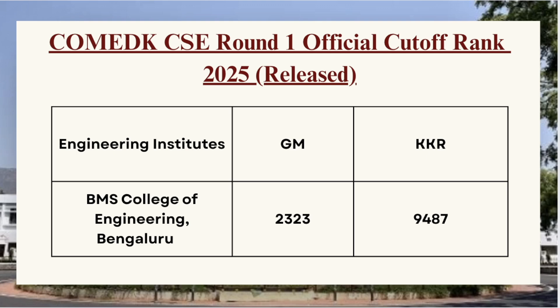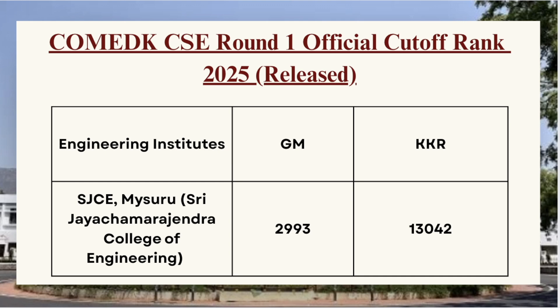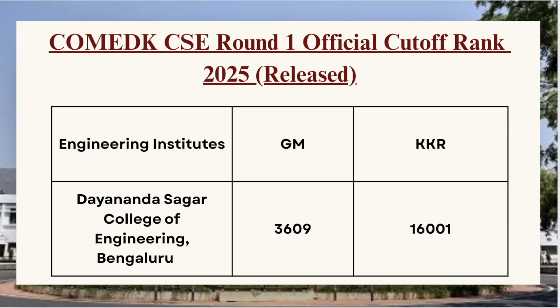Next we have SJC in Mysore. For GM category the cutoff was 2993 and for KKR category the cutoff was 13042. All these are the official Round 1 cutoffs for the Computer Science branch. Next in the list we have Dayananda Sagar College of Engineering — for GM category the cutoff is 3609 and for KKR category the cutoff is 16001.